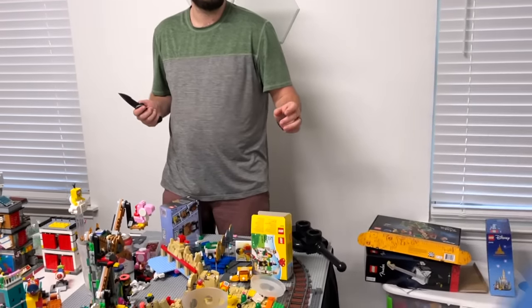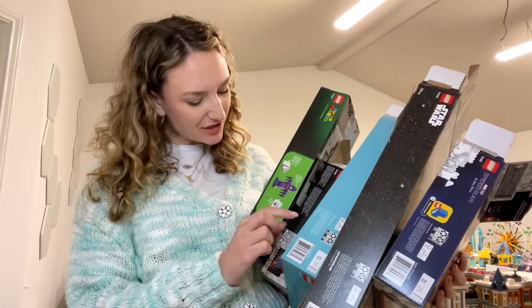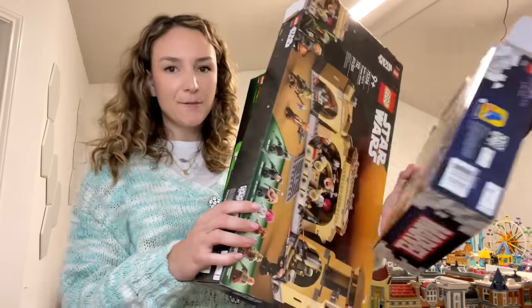I've got a recycle bag here — gonna pass it off to Ross. So here's a few boxes that I just picked out: we got Luigi's Mansion and Kanto, Dr. Strange, Boba's Palace, and Spider-Man. Gotta go break these down.